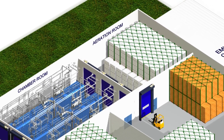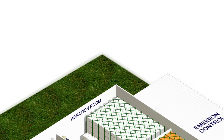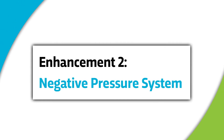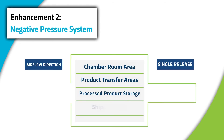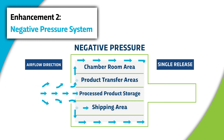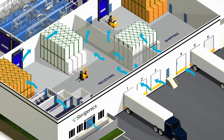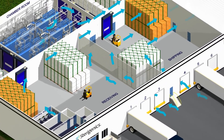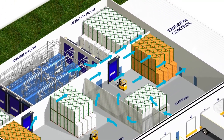When the sterilization process is complete, the sterilized medical products are moved from the sterilization chamber through a controlled internal transfer area and into the aeration room, which is currently treated by an existing emission control system. This is where the second enhancement, the new negative pressure system, comes into play. With this system, the air in the building from the chamber area, transfer areas, finished product storage, and shipping areas are captured inside the facility. This new negative pressure system pulls air from outside the facility through the building and into a new emissions control system, keeping air within the facility so the EO is captured and treated.